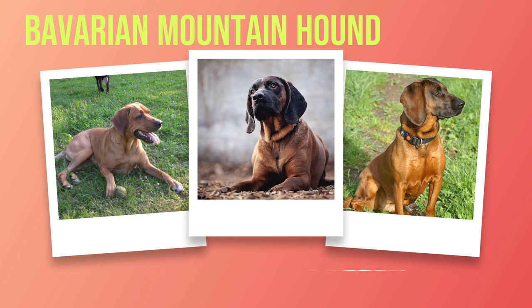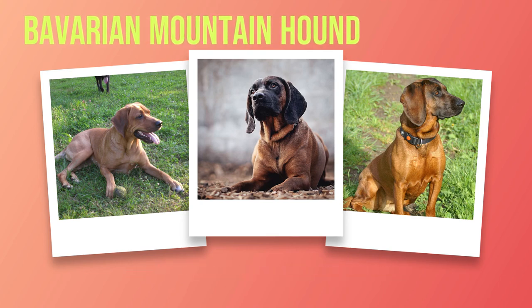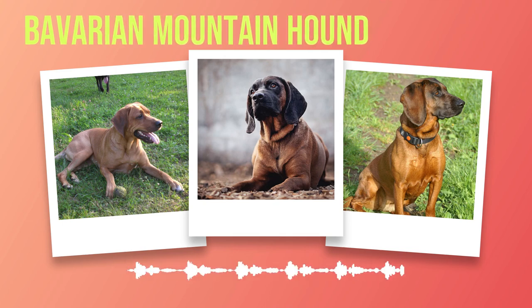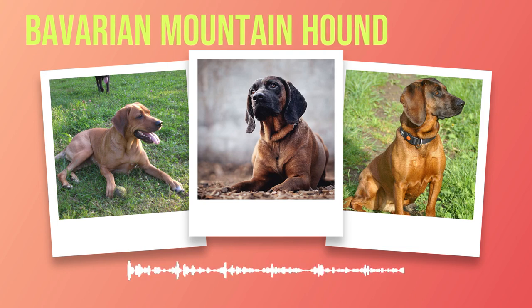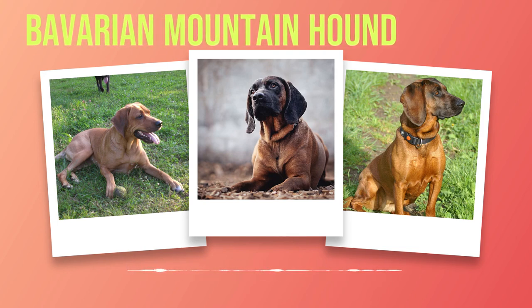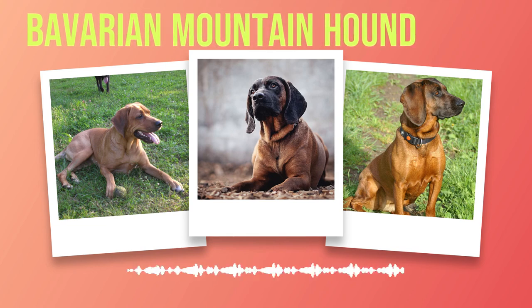One cannot help but admire the overall balance and elegance of a Bavarian Mountain Hound's physique. With a muscular build that exudes strength and athleticism, these dogs possess an agility that allows them to navigate rugged terrains with ease. Their chest is deep and broad, providing ample space for well-developed lungs capable of maintaining endurance during long hunts in the mountains. Their back is straight and strong, allowing for efficient movement even over uneven surfaces. Their legs are straight and well-boned, providing stability as they traverse rough terrain, and they boast large feet with thick pads that enable them to grip any surface they encounter.